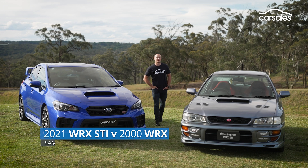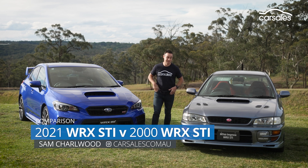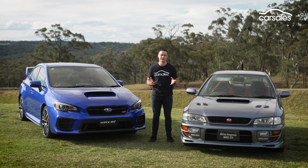For many car enthusiasts, the Subaru WRX is kind of regarded as the ultimate disruptor. When the all-wheel drive pocket rocket first landed in our showrooms back in 1994, it presented a massive shake-up to the performance car landscape, which back then was kind of dominated by V8 Commodores and Falcons.